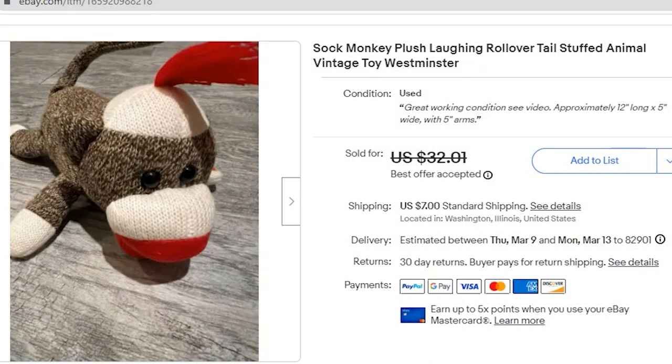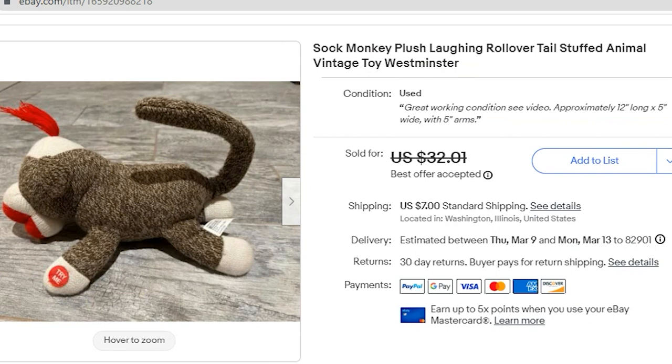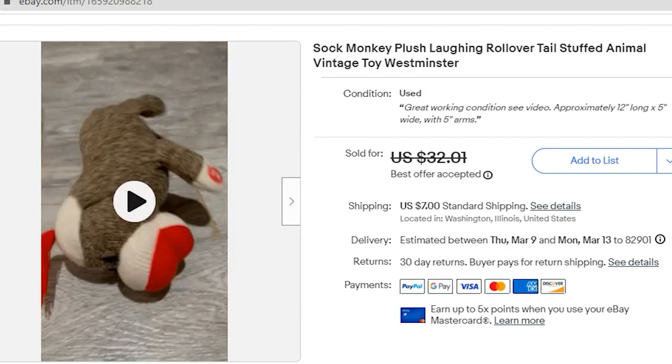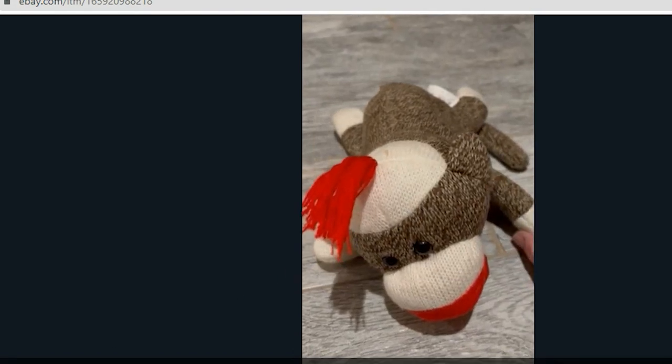I sold this sock monkey plush stuffed animal. I picked him up at Goodwill for 25 cents. I accepted a best offer of $24 and the buyer paid $7 first class shipping, so they were over $30 all in on this stuffed animal. My profit was $17.58. He rolls over and makes sound, and I did include a video in the item description. That video is available on my other channel.